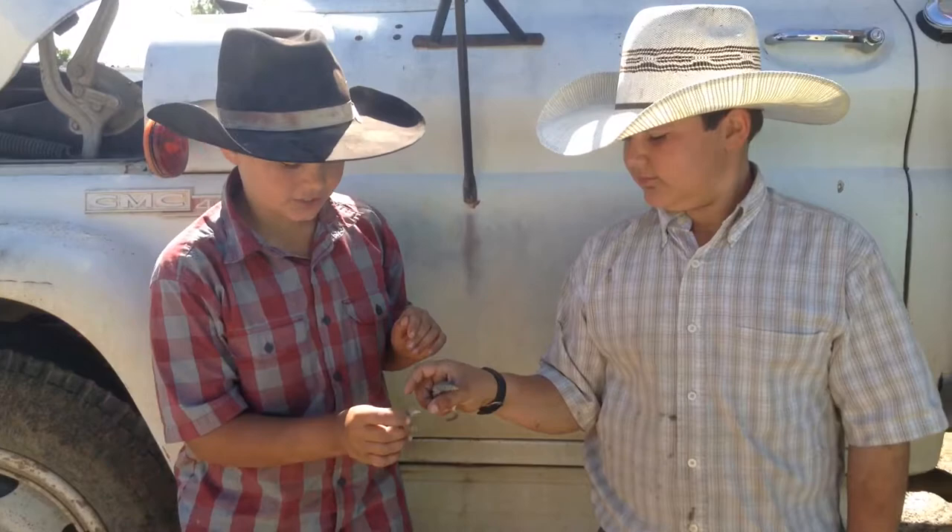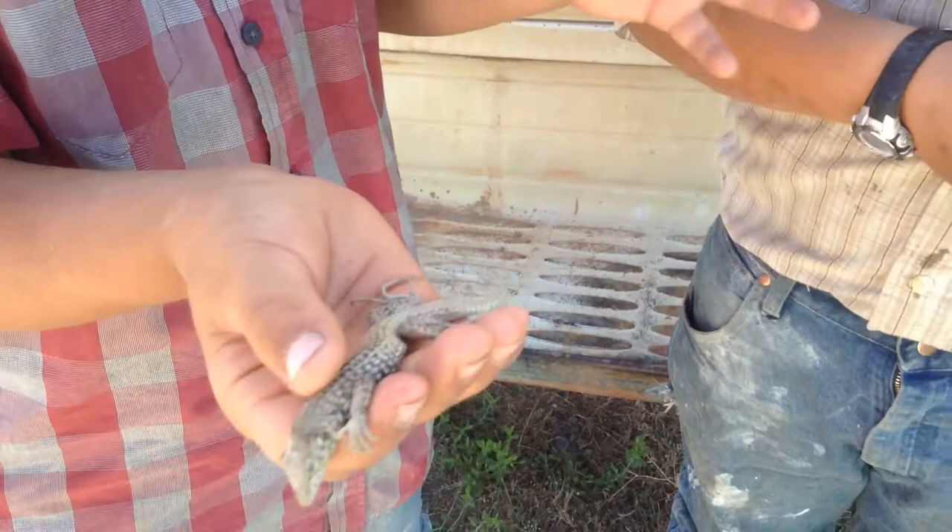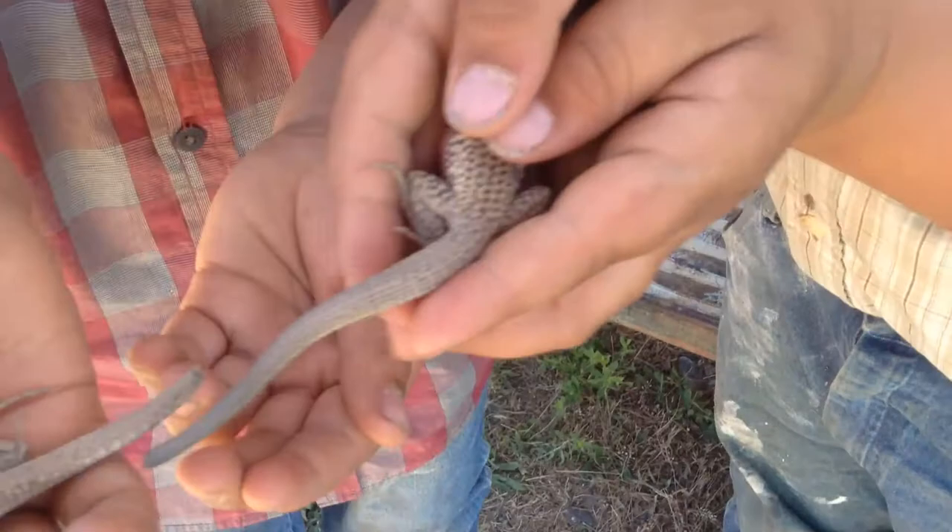Hello, this is Snake King here with a breeding pair of Whiptail lizards. As you can see, the male is bigger than the female and also their tails — if you can see the difference, the male has a thicker one and the female has a thinner one.